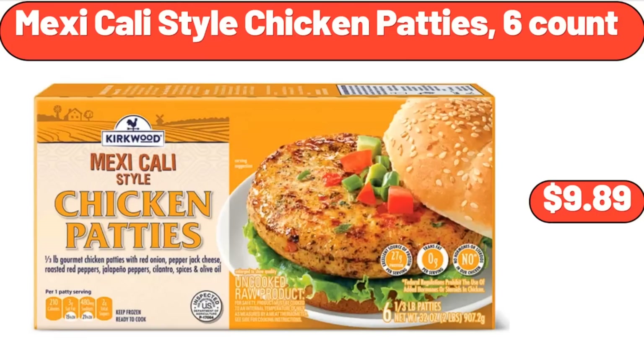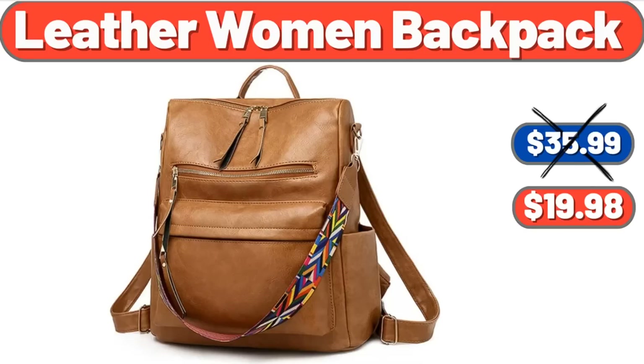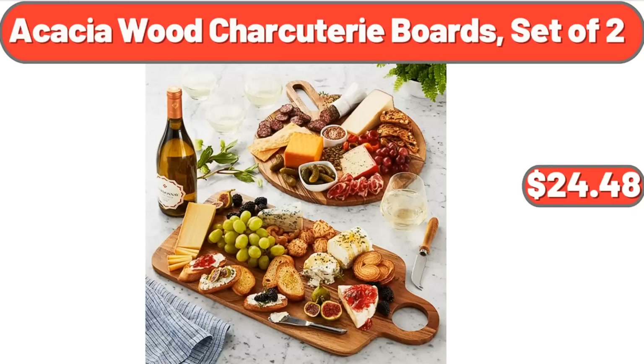Mexicali Style Chicken Patties, $9.89. Garden Line 50-Foot Garden Hose, $14.99. Leather Women Backpack, $19.98. Acacia Wood Charcuterie Boards, Set of 2, $24.48.